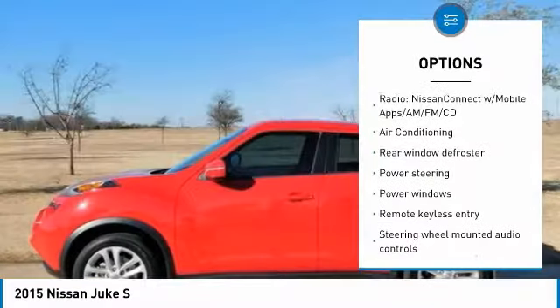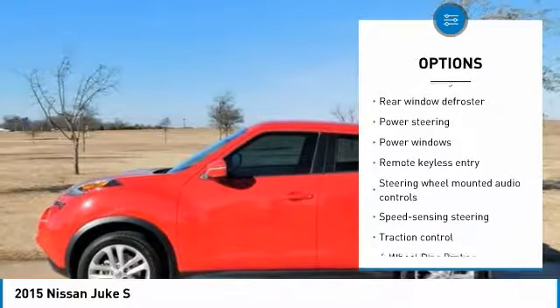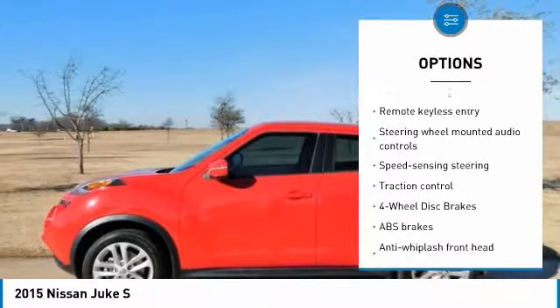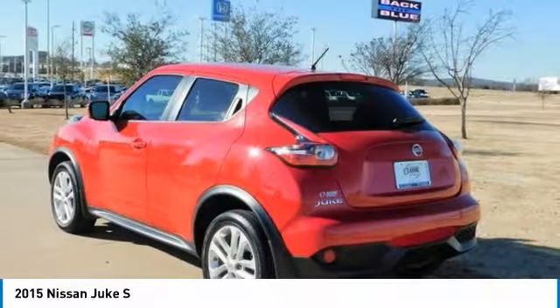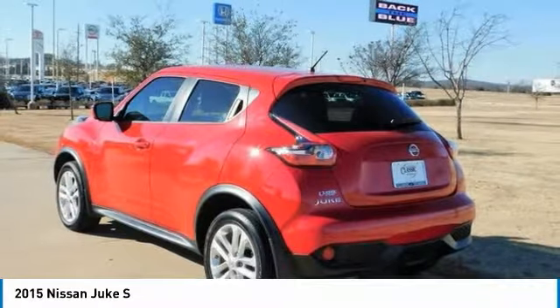Awards: 2015 KBB.com 10 Most Fuel Efficient SUVs. Reviews highlight lively performance, sporty handling, new exterior customization options, and available all-wheel drive.